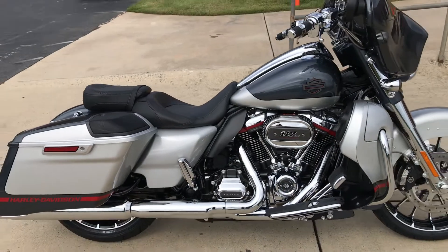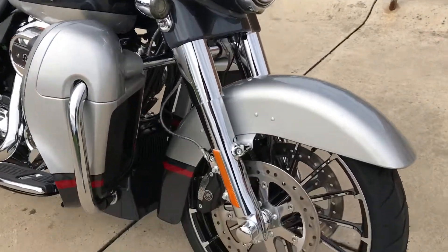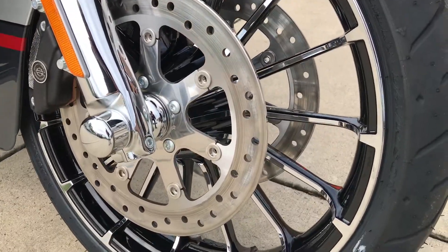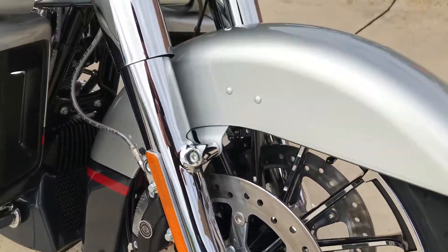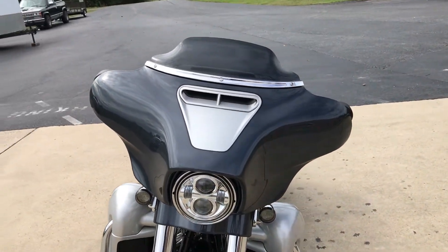Nice classic chrome finishes. You've got the contrast Talon wheel in black and chrome, a chrome front end, and the Daymaker LED headlight on the batwing fairing.